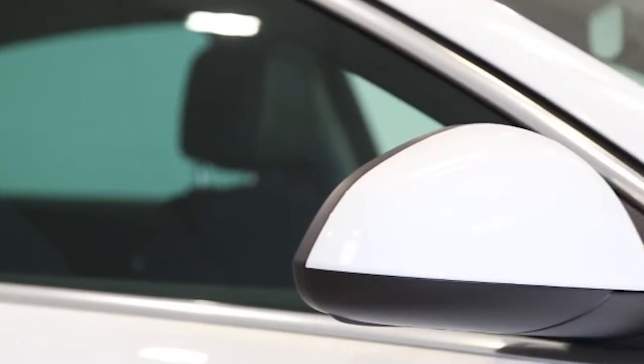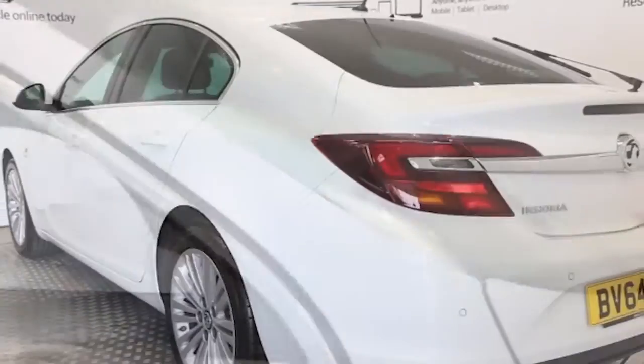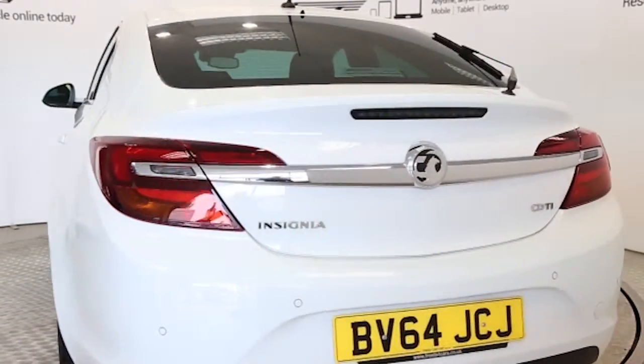Key features include climate control, 18-inch alloys, CD player, DAB digital radio, electric windows and mirrors, and Bluetooth phone connectivity.